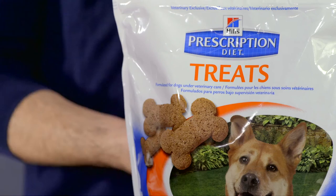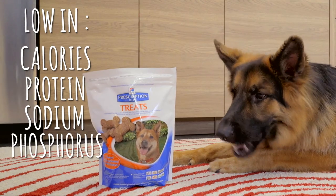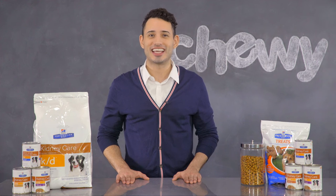And for dogs begging for something a little extra special, Hill's makes Prescription Diet treats. They're high in fiber and low in calories, protein, sodium, and phosphorus, making them the perfect complement for your dog's prescription food. So your dog can have his treats and eat them too. Now that'll be music to your dog's ears.